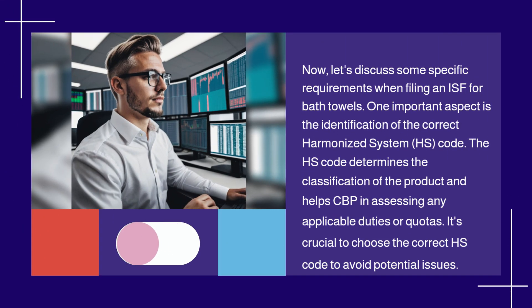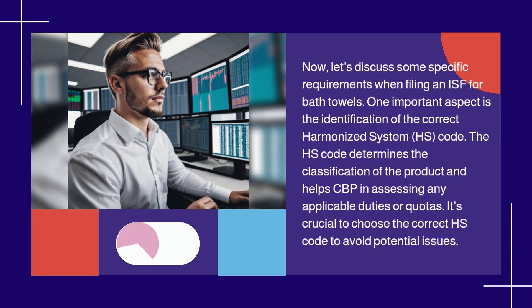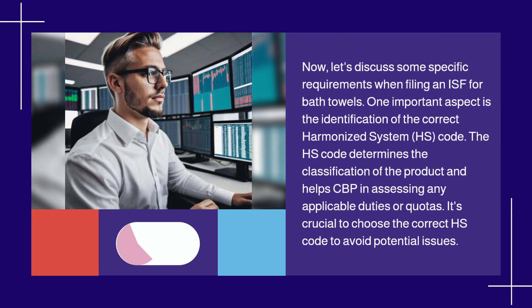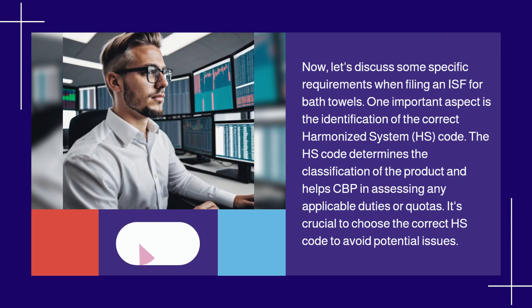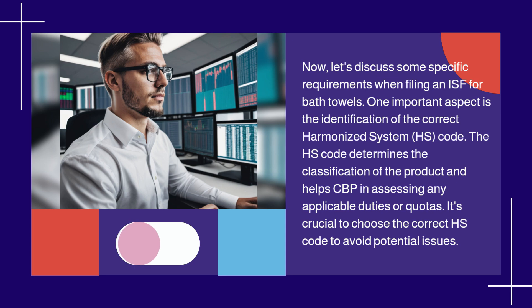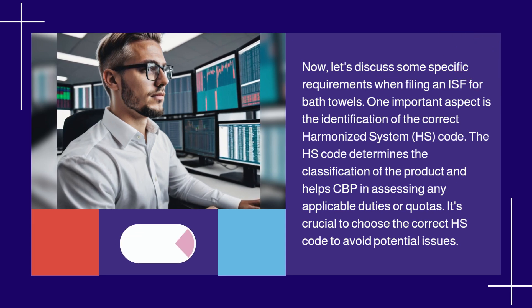Let's discuss some specific requirements when filing an ISF for bath towels. One important aspect is the identification of the correct Harmonized System, HS, code. The HS code determines the classification of the product and helps CBP in assessing any applicable duties or quotas. It's crucial to choose the correct HS code to avoid potential issues.